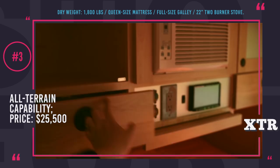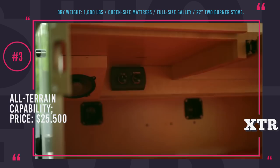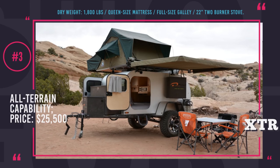MobyOne XTR weighs only 1,800 pounds and is off-road capable, so you will not be limited to well-known roads and tourist-ridden routes. It is available in 3 trim levels, with the base one starting from $25,500.